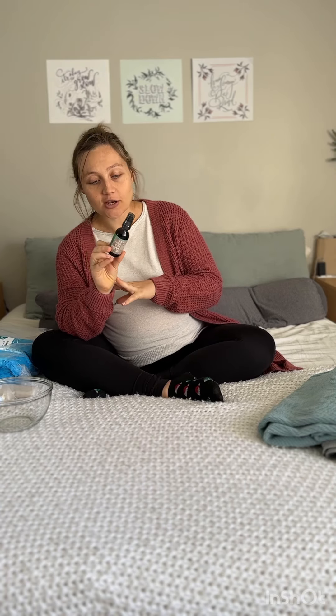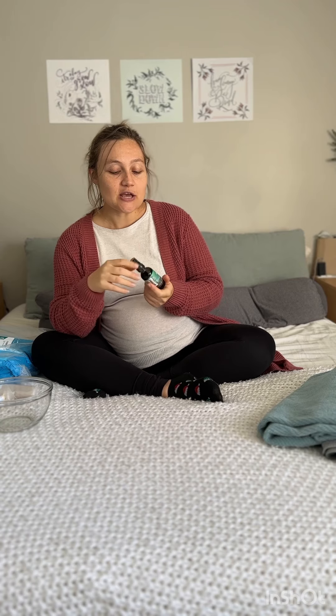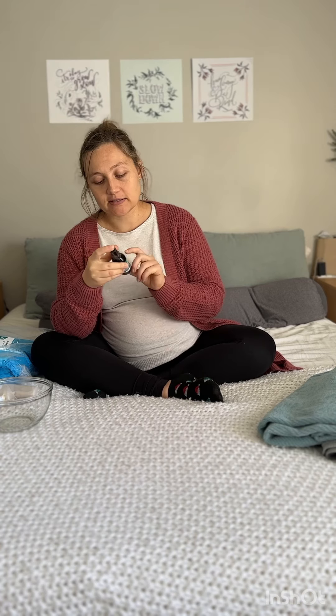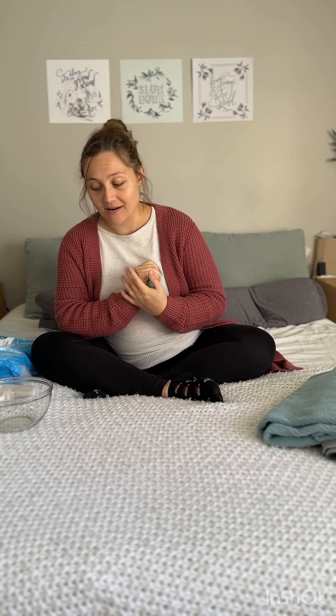For after-birth contractions, I picked up this after-birth contractions tincture — an herbal supplement that a lot of women swear by. You typically don't experience after-birth contractions in your first pregnancy or postpartum, which I did not, but I'm expecting to experience them this time. You put about five to six drops into your water, and I'll definitely be utilizing this to help with any after-birth contractions I start to feel shortly after labor and delivery.